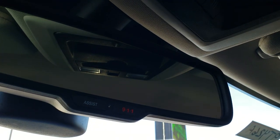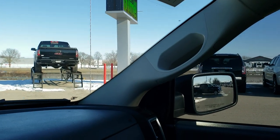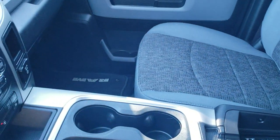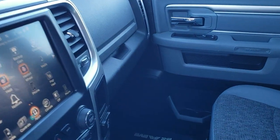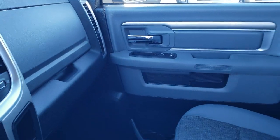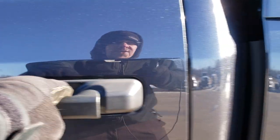You have 911 and assist buttons in the rear view mirror — those are features of the vehicle that you never have to pay a subscription for. This one also comes with the factory CD player, which was an option on this truck. So if you've got old CDs that you want to listen to, this truck will do it.